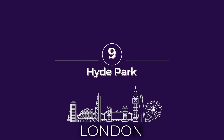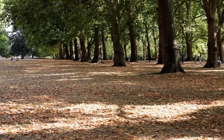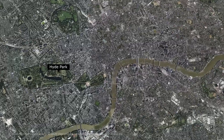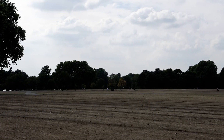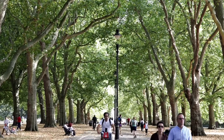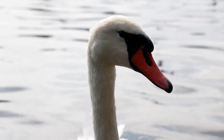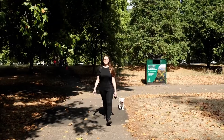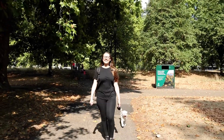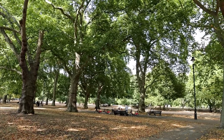Number nine on our list of must-see things in London is Hyde Park. Hyde Park is the largest of the royal parks. It's located in the heart of London and it got its start as the hunting grounds for Henry VIII. Now it's a place for locals and visitors to relax and unwind. A trip to London isn't complete without a walk through Hyde Park. Since the 19th century Hyde Park has been the location for debates and demonstrations at the famous Speaker's Corner.